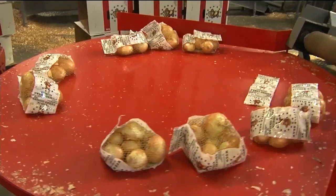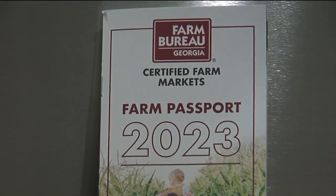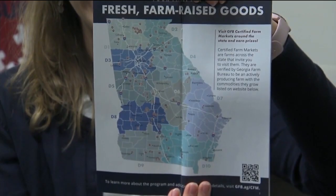The Farm Passport is people's guide all across the state to farms that invite them to come and visit. If you've been wanting to learn more about Georgia's ag story, you'll find the Farm Bureau's 2023 Farm Passport the perfect roadmap. Every single farm in the program is different — no two alike, just like people.